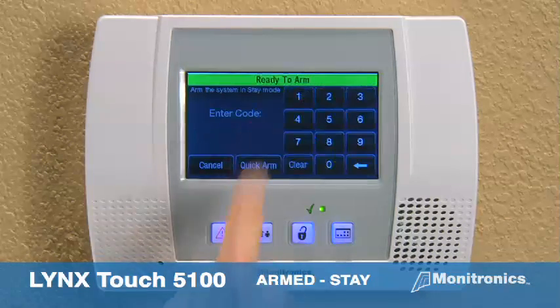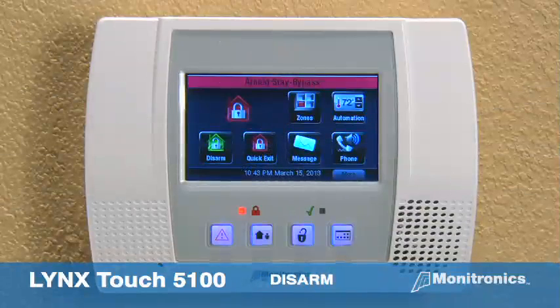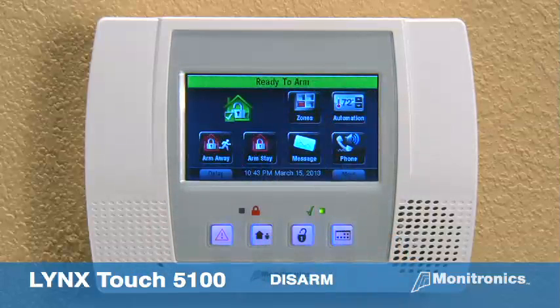Press the stay icon and enter your user code. Armed stay. Exit now. To disarm the system, press the disarm button and enter your user code. Disarmed.